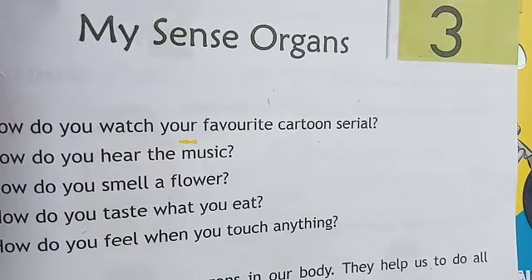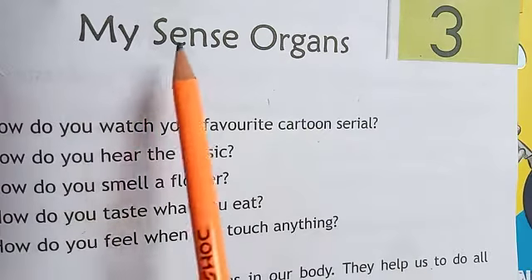Good morning students. Today I will teach you science of class UKG. Chapter 3, page number 9. My sense organs.